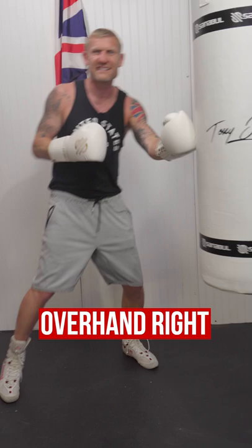And it looks like this. And that does some serious damage. Make sure you subscribe for more boxing education videos.